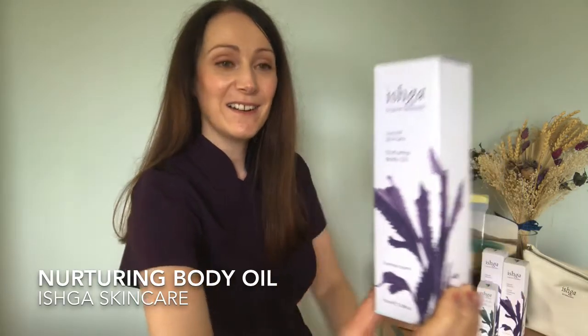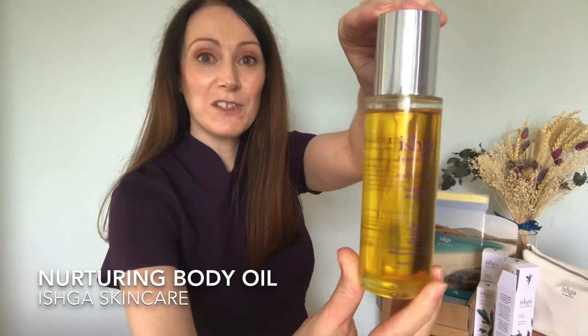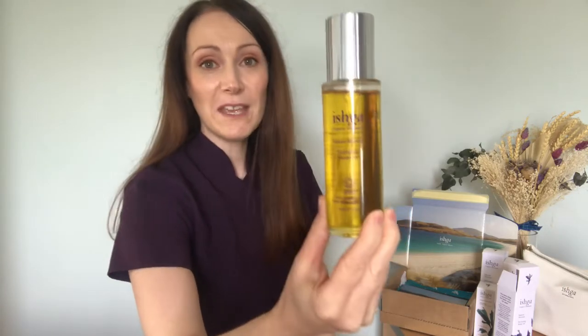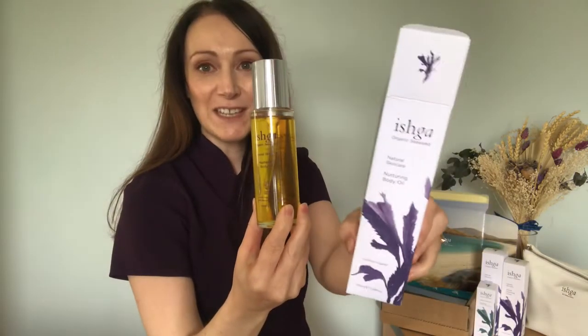Ishka are award-winning and have won so many awards for many of their products. Today I'm going to sit down and go through one of their new product launches, and then share more products in a mini series with a different one for each video. This is their lovely new nurturing body oil — a new product launch they've just released. All the Ishka products come in recyclable packaging, making it a very sustainable company, so it's award-winning not only for luxury skincare but for sustainability too.